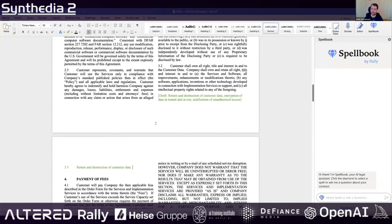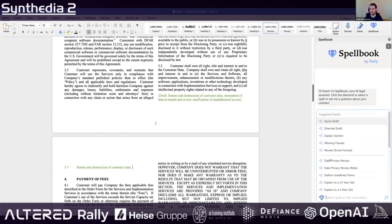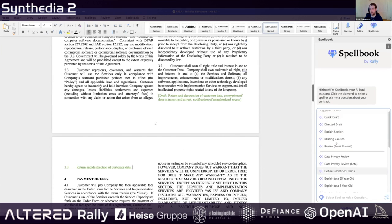It can do two different things. We can select spells — we have a number of preset spells like QuickDraft, DirectedDraft, explain section, find missing clauses, do a full review, data privacy review, and lots of others.